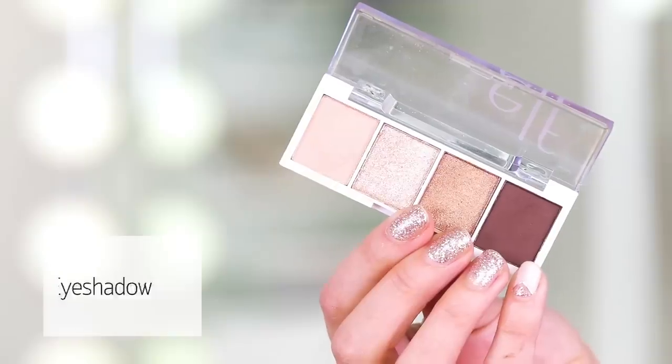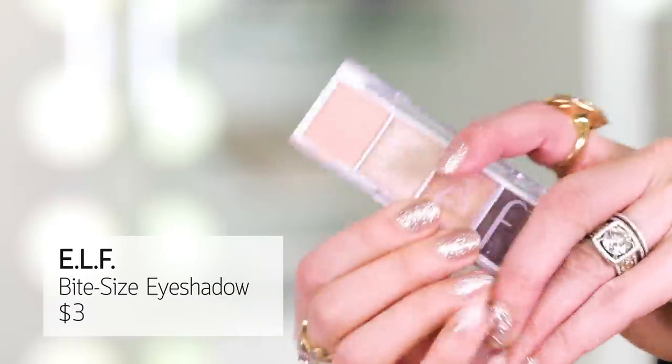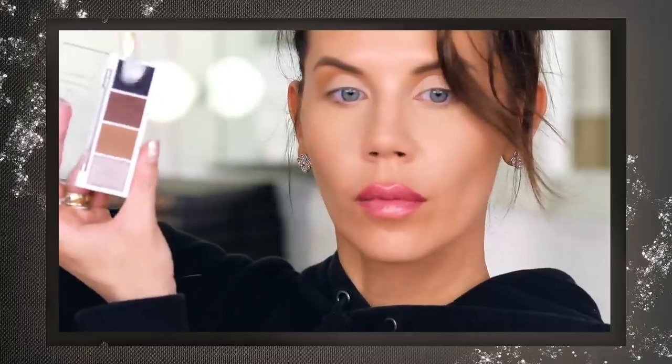If you need something petite to throw in the purse and you only have three dollars, this is from e.l.f. — these are the Bite Size Eyeshadow, and this one is in Cream and Sugar. The metallics are really nice, though not as high shine — a little more dulled down. Be aware of not stacking too much at once if you have texture to your eyelids. The matte is surprisingly not bad. It's three bucks, and I've just been pleasantly surprised. They have a bunch of different colors, wear very well, and I don't really have any negatives.